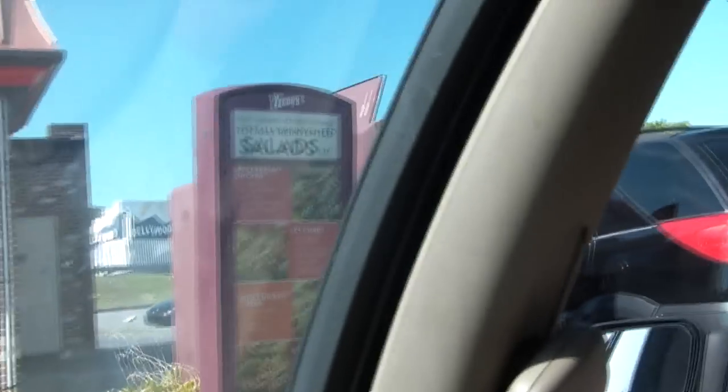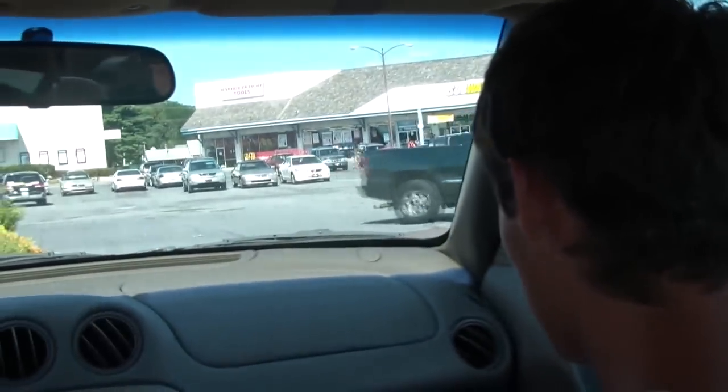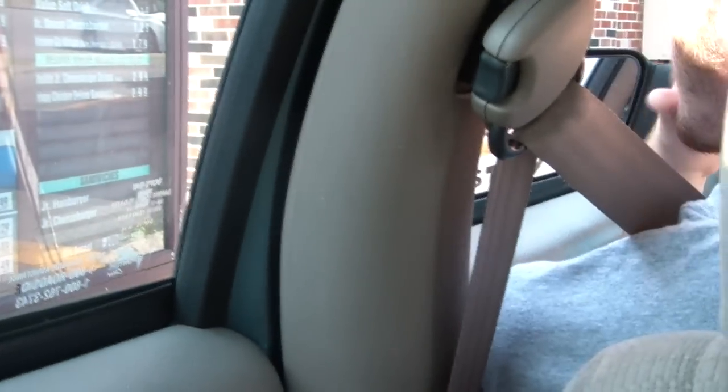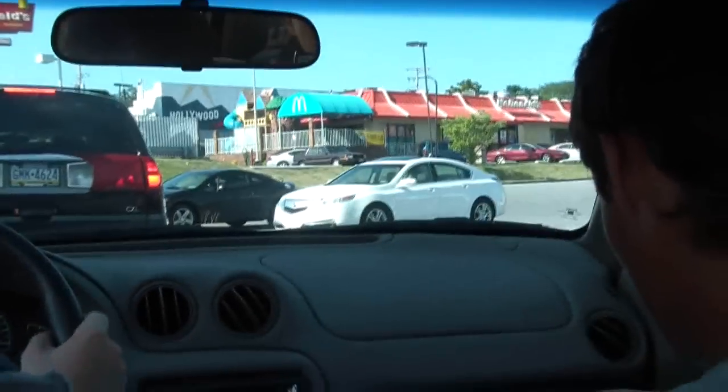Here we are in the Wendy's drive-thru. We're about to get the fries — large, because there's three of us. We're about to order from Wendy's. Can I get a large fry? Is that all? Yeah, that'll be all. $2.11, thank you. That's actually really expensive for fries.